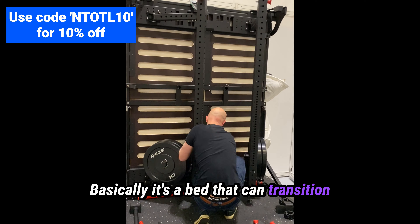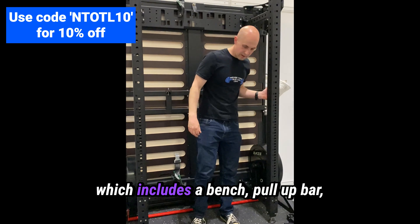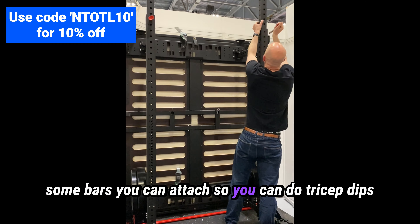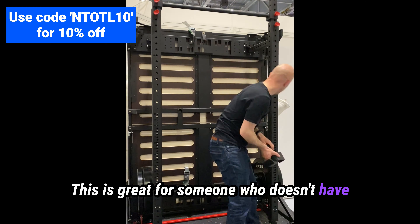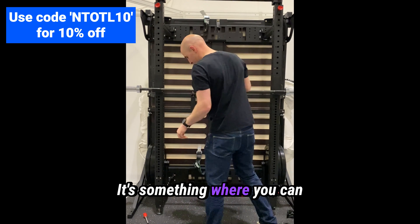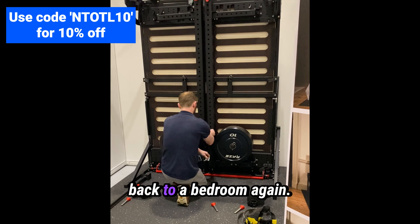Basically, it's a bed that can transition from a bed into a fully functional squat rack, which includes a bench, pull-up bar, some bars you can attach so you can do tricep dips, and it comes with a TRX as well. This is great for someone who doesn't have the space for a dedicated gym room — you can easily transition from a bedroom into a gym and back to a bedroom again.